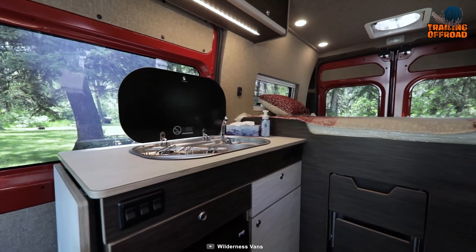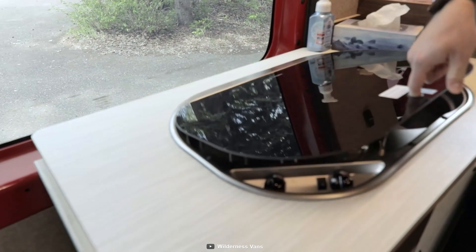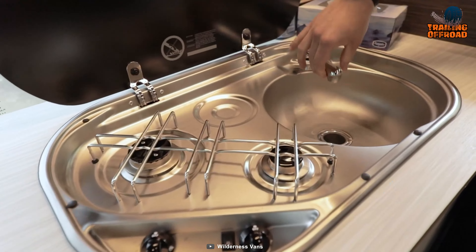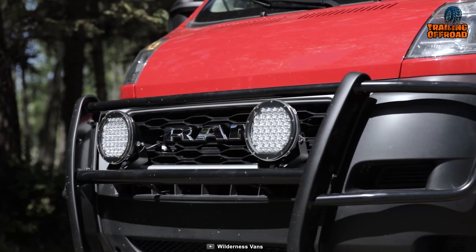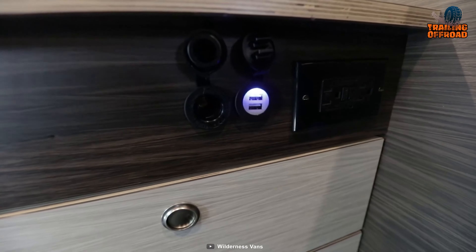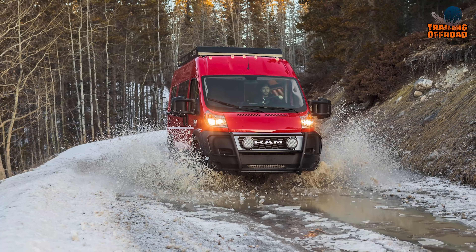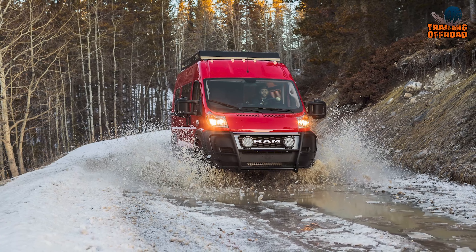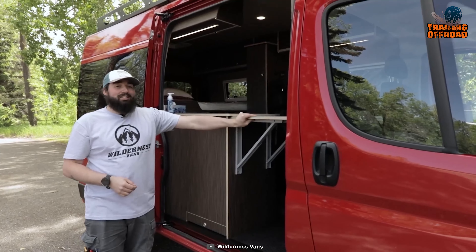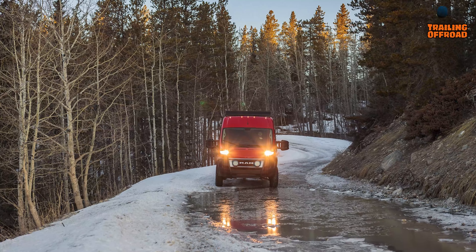The interior of the Rundle is fully equipped with all the amenities you need for a comfortable camping experience. It features a kitchenette with a sink, refrigerator, and two-burner stove. Furthermore, the Rundle is designed to be energy-efficient with solar panels, a battery bank, and an inverter. Overall, this Wilderness Vans Rundle is known for its ruggedness, durability, and off-road capabilities, making it an excellent choice for outdoor enthusiasts and adventure seekers who want a reliable and comfortable van to take them to remote locations.